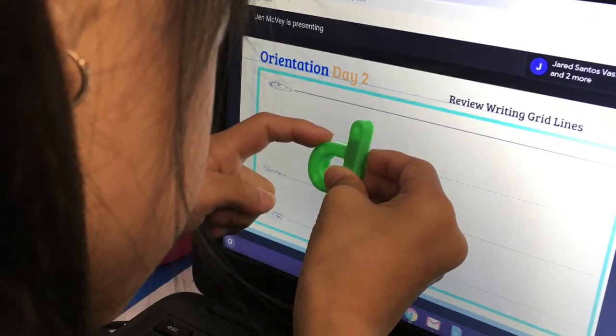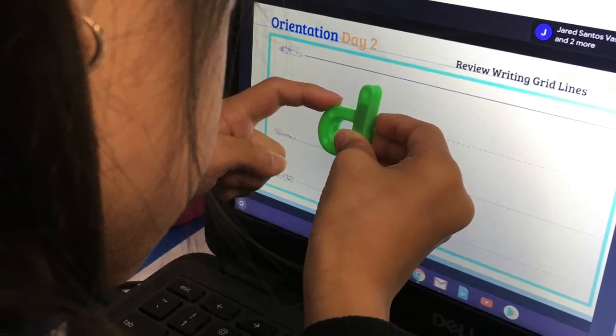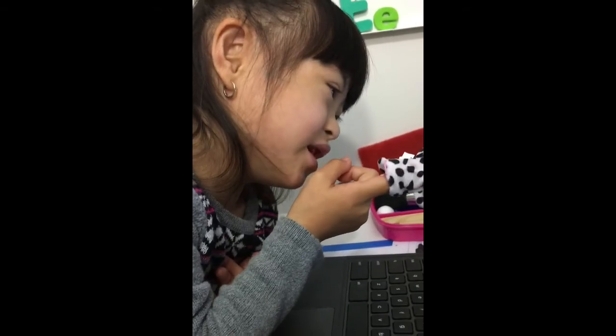In segments that Allie enjoys, such as writing and reading, she has fun and tactile tools that keep her entertained as she learns.